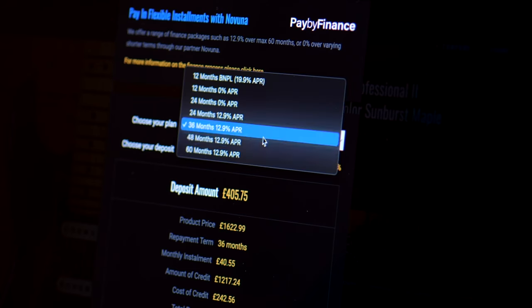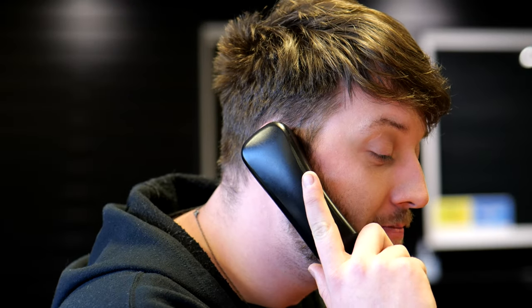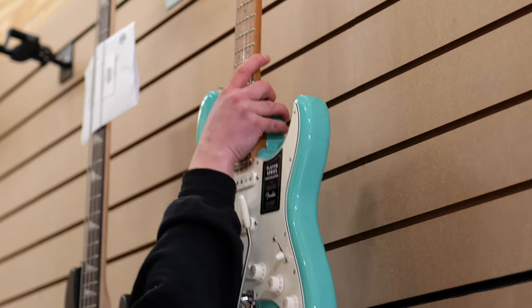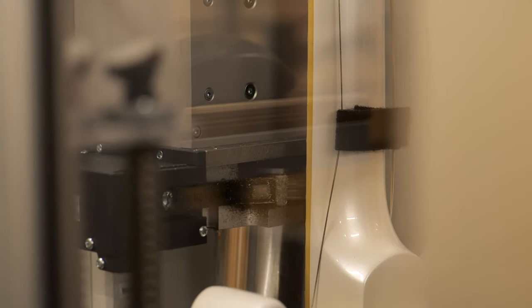Pricing information and purchasing options including finance and Klarna, as well as the many other benefits to buying from us, including receiving in-depth one-on-one advice from our sales team, having your purchase extensively QC'd by our warehouse team, and the option to have your new guitar professionally set up on a PLEC machine.